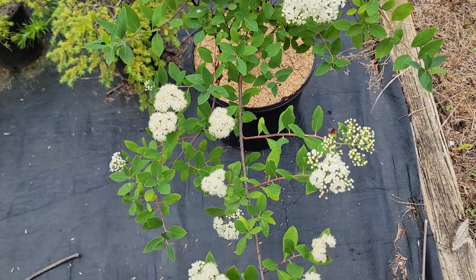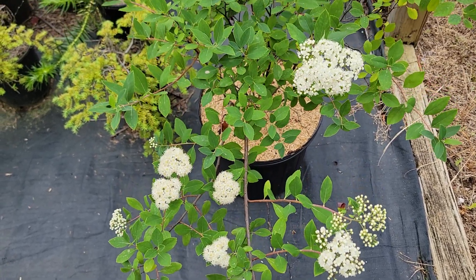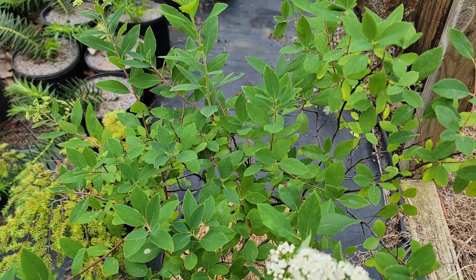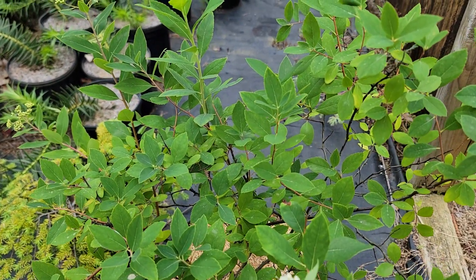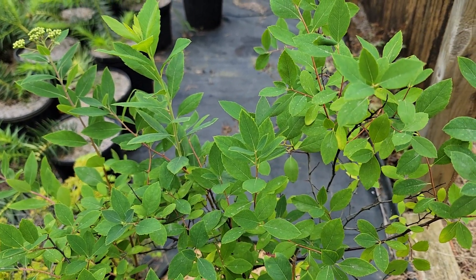A friend of mine gave me this plant and I really didn't know anything about it. After doing research, I learned that it's a threatened native species, so I'm going to propagate it and distribute it.